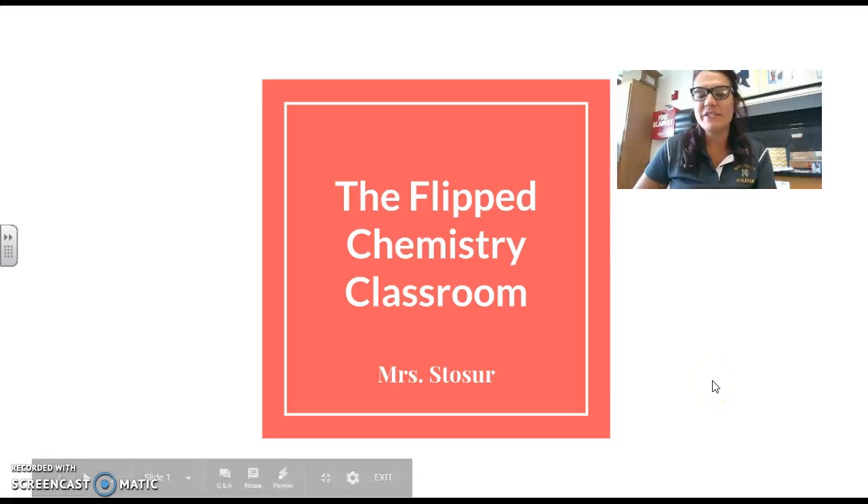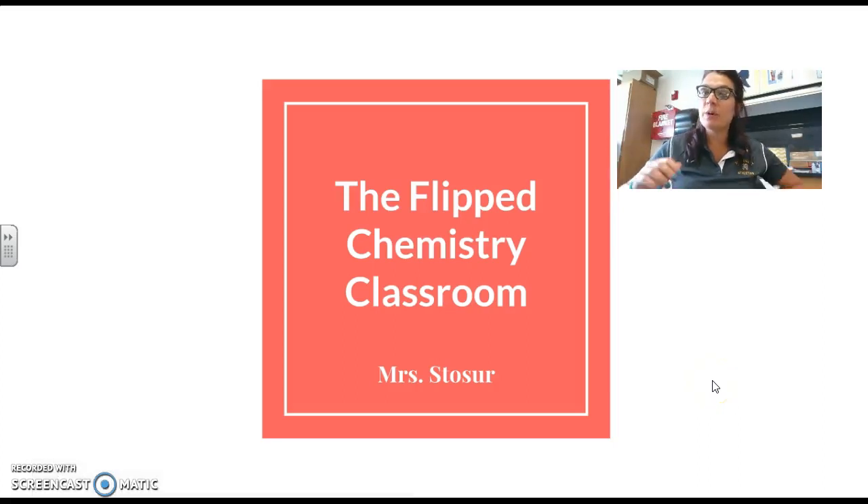Hey guys, I am Mrs. Stoser and I'm either going to be your teacher for this year or I'm going to be your child's teacher for this year. I just wanted to do a brief introduction, especially if you don't get to make it to open house or conferences later in the year. Something a little bit different that your child is going to be experiencing this year in his or her chemistry class is the flipped classroom. I'm going to do a brief overview of what it is, what it looks like, and how it's going to be handled within the class.